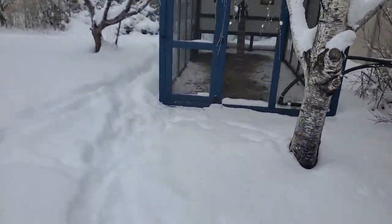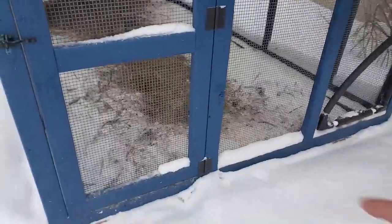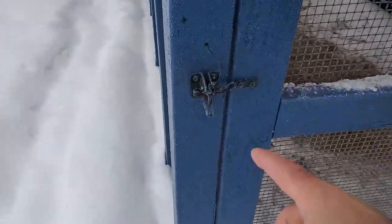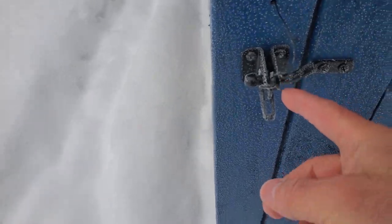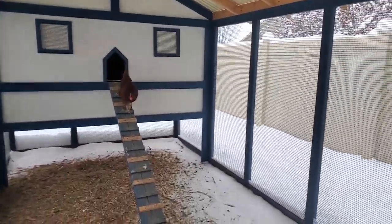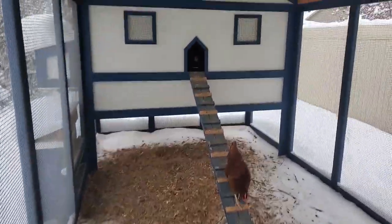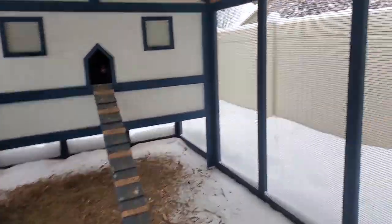What I think is funny over here with the chickens is normally they're all out running around here. Look at the ice on this gate latch — I was just in here. But look, they're all up in there staying warm and cozy, and they come down for a drink of water and food and then run right back up in there where it's warm.